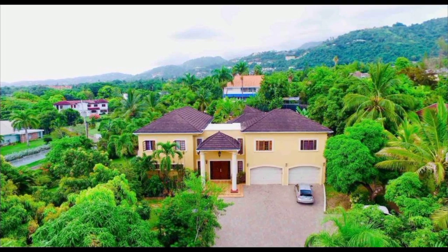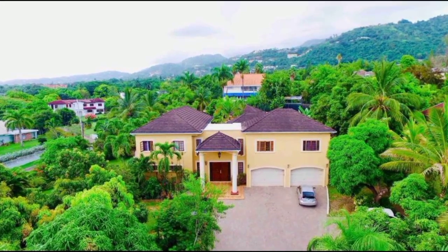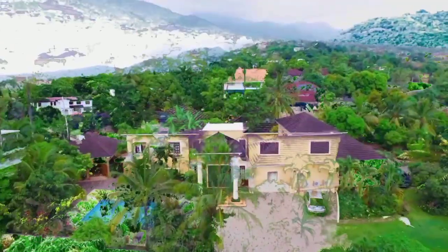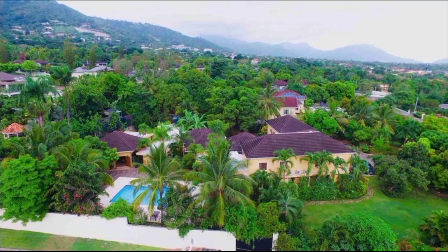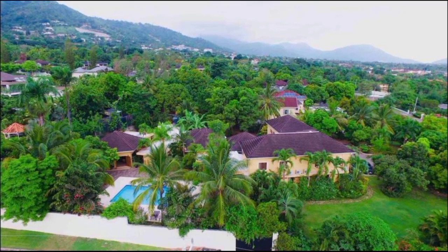Today we have this immaculately designed home for sale, centrally located in the community of Temple Mead, in Jacks Hill, Kingston 6, Kingston and St. Andrew.